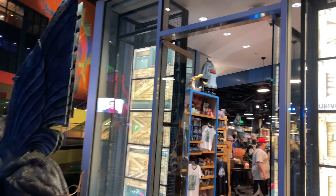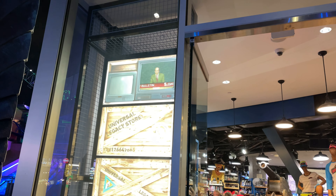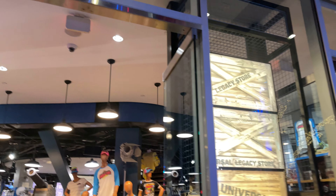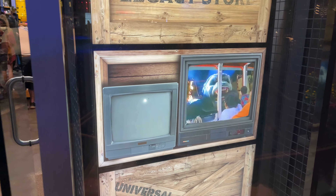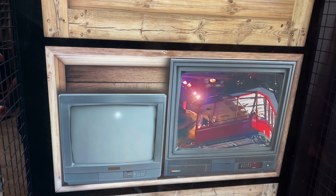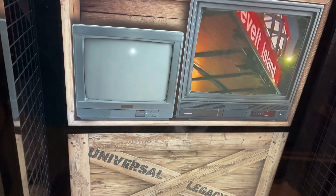Right off the bat coming in here we have a bunch of TVs stacked on one another. They got some old footage from Universal that's really kind of cool. They wanted to figure out a way to display the old stuff on new TVs, so they actually have old TVs here. That's great.